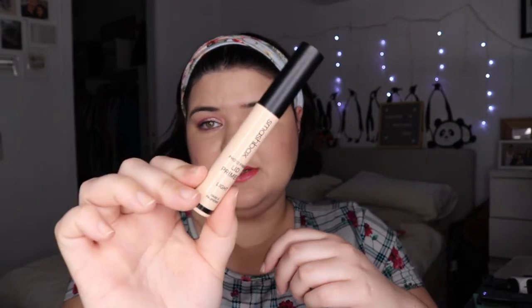I also recently picked up the Smashbox lid primer in light because Annette has moved away from the MAC paint pot. It's strange seeing her use a different product, but if Annette likes it that much I've got to give it a try. Yeah, I bought it solely because of Annette.